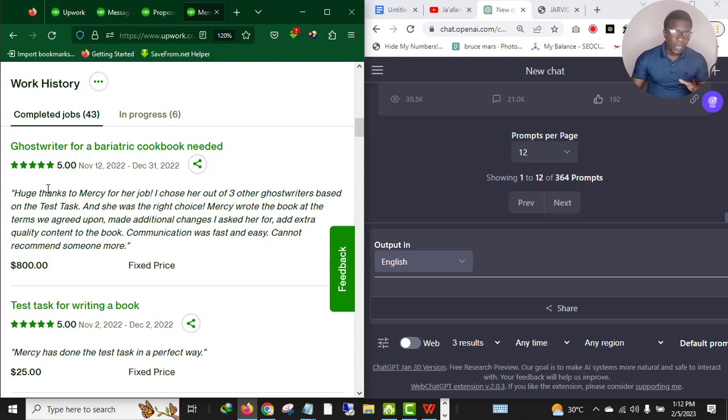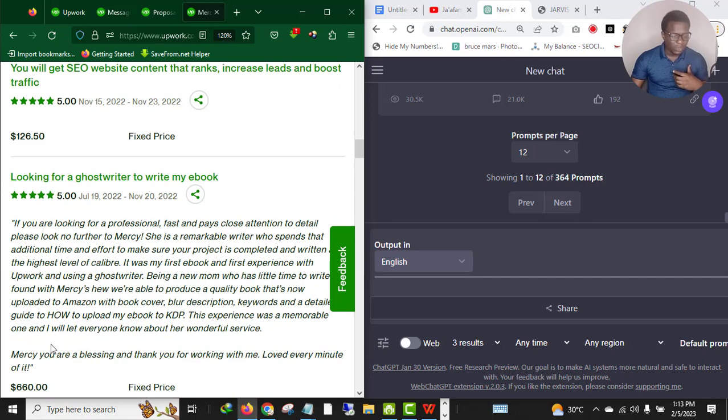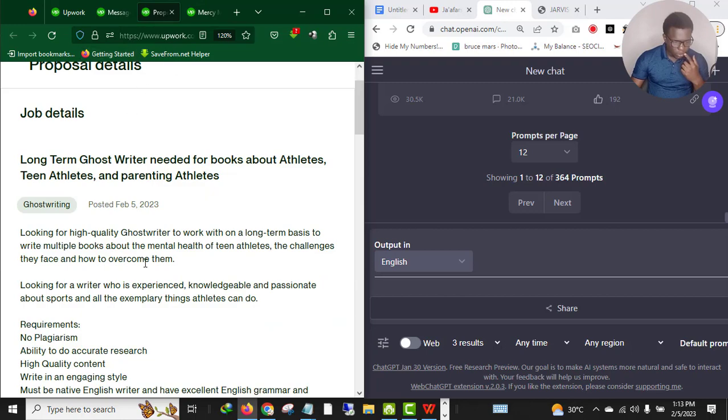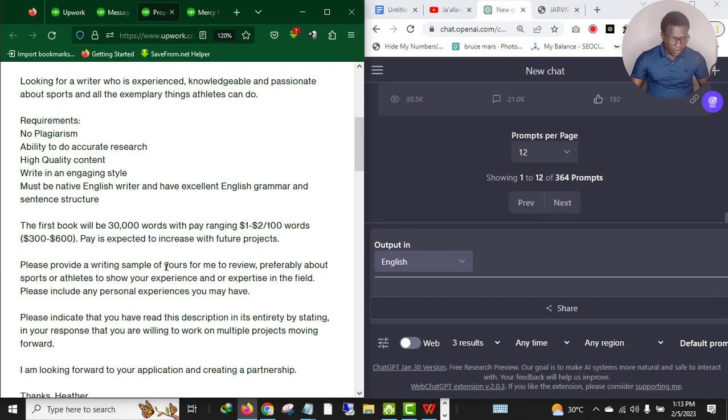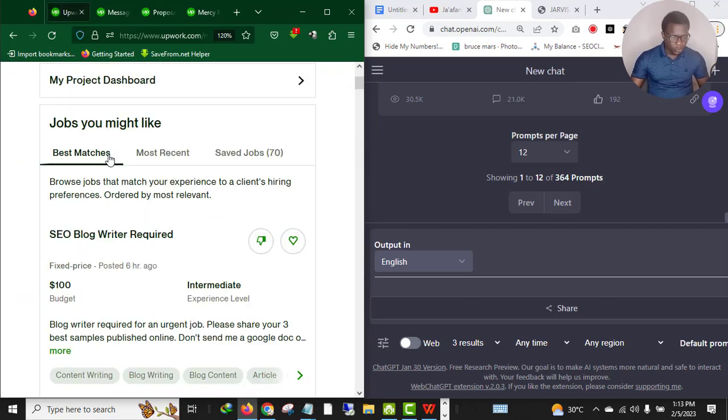As you can see, 660 dollars, five stars, 126 dollars five stars — I really know what I'm doing on this platform. So let me open the job. This is a client from the United States. If you want to apply for a job, all you need to do is log into your Upwork account. Click 'Most Recent' to get the latest jobs, and as you can see there are so many jobs you can apply to.